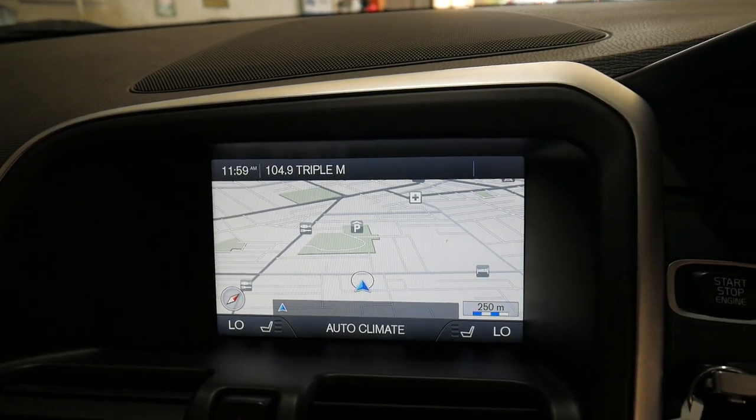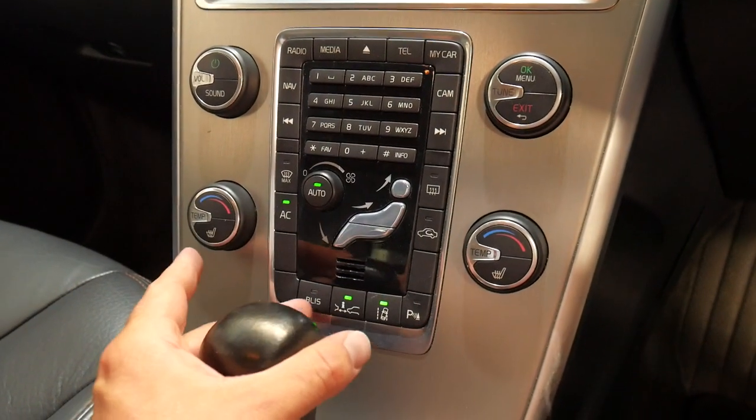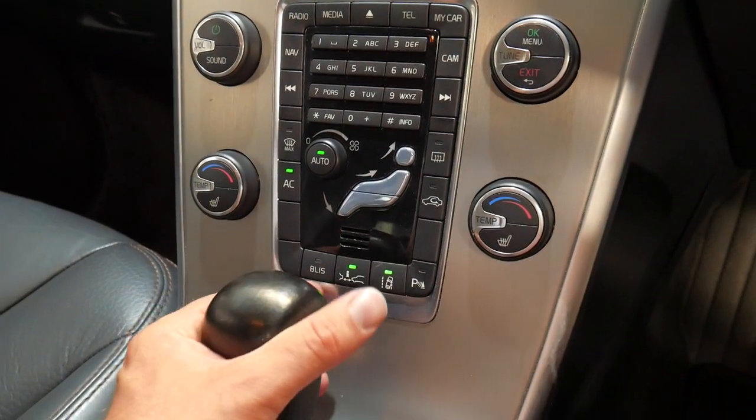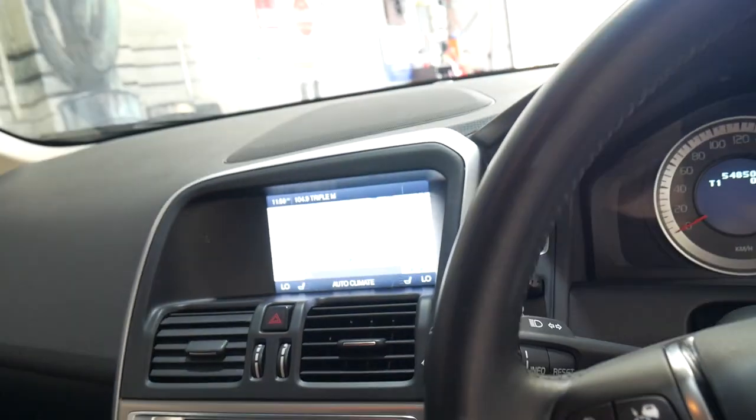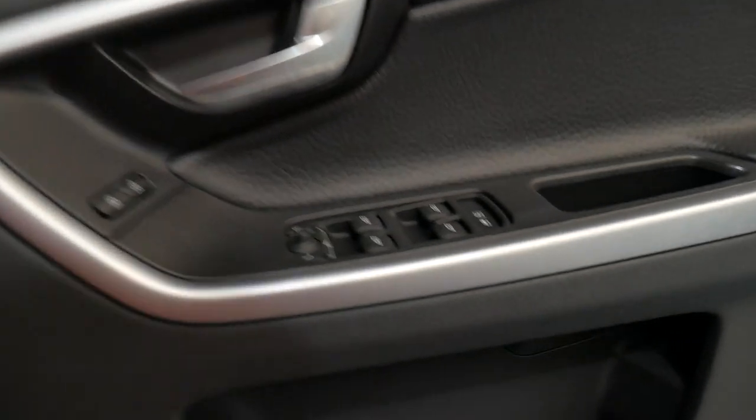It also has navigation and reverse camera, lane keeping assist, and blind spot assist. So if someone's in your blind spot, a light comes up here — so it's a very well optioned car.